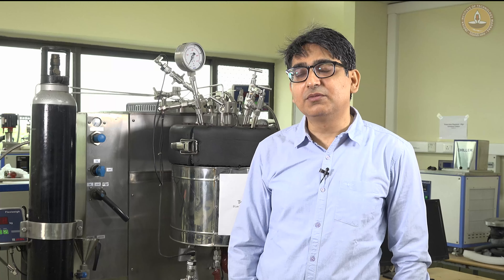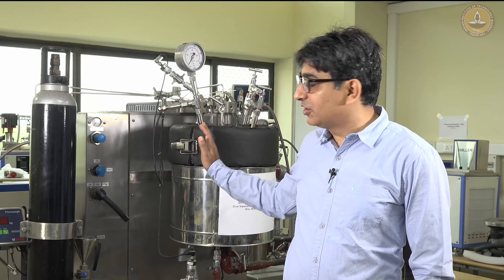The first step is to capture the CO2 from its associated gases. We use different methods for capturing CO2. We have also done a significant amount of work on direct air capture of carbon dioxide. Once you have captured the CO2, the pure CO2 has to be either utilized or sequestered. This setup you see here is for CO2 sequestration.